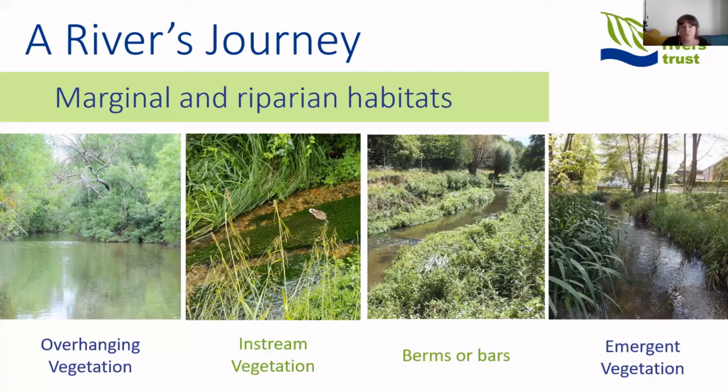The habitat corridor along the banks of the river is also very important — we refer to this as marginal or riparian habitat. The vegetation that grows here provides food and shelter for many birds, mammals, and insects, and in many cases is essential to different species' life cycles. Overhanging or emergent vegetation provides shelter and protection to younger fish from predation by birds above. Insects such as dragonflies emerge from the water and need this overhanging vegetation to pull themselves out and continue their life cycle. In-stream plants also provide shelter for fish and aquatic invertebrates.